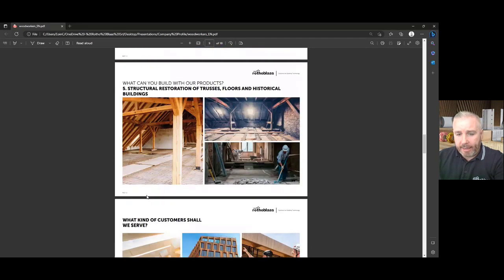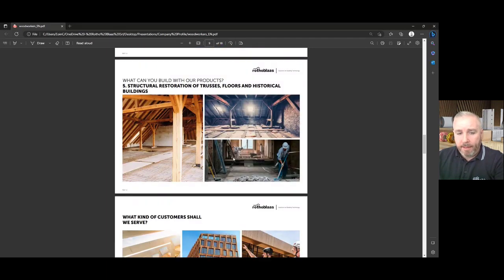We also do timber restoration. A big thing in Ireland at the minute is we have a lot of listed buildings with some fantastic timber structures. We work a lot with heritage architects to keep these important timber structures and also bring them up to today's standards from an engineering point of view.